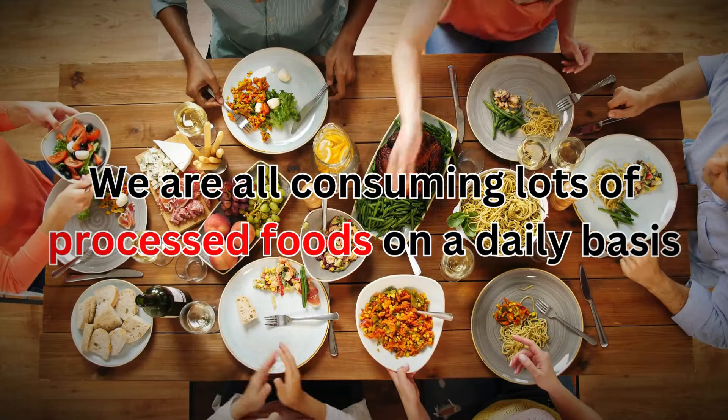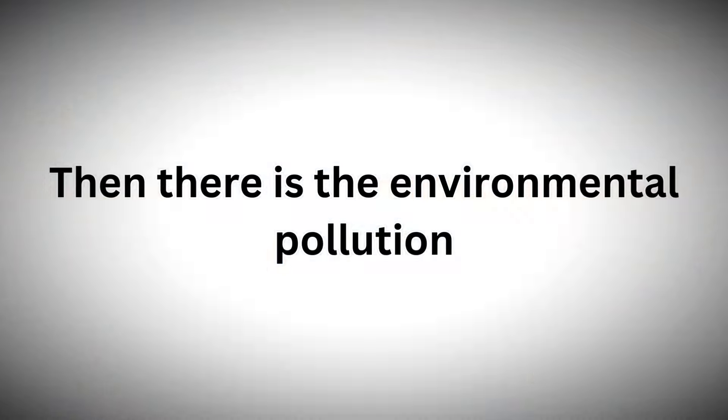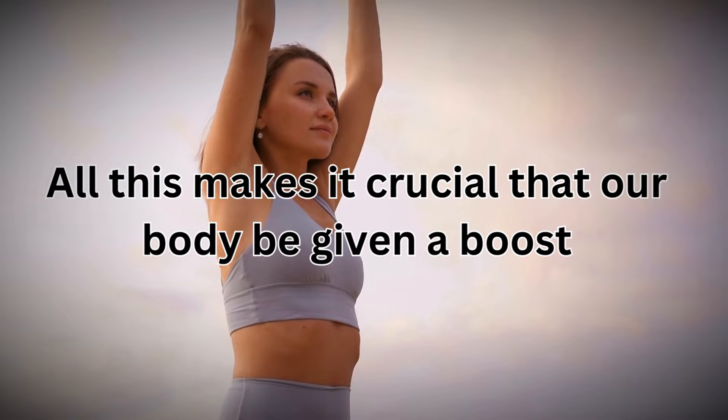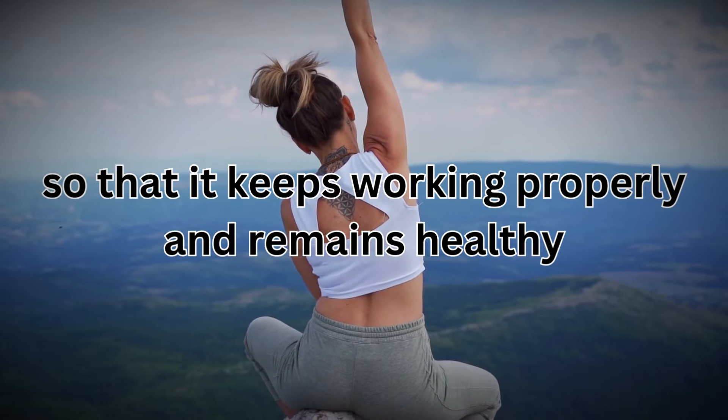We are all consuming lots of processed foods on a daily basis. Then there is the environmental pollution. We intake so many preservatives and additives on a daily basis. All this makes it crucial that our body be given a boost from time to time so that it keeps working properly and remains healthy.